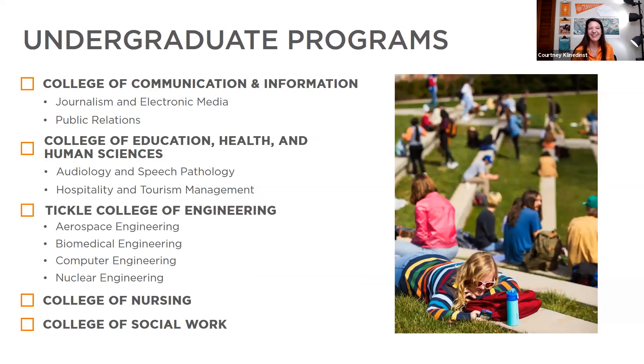The College of Communication and Information houses communication majors, journalism and electronic media, and one of our well-known ranked programs — public relations. There are also information sciences within this college. Students have lots of opportunities starting freshman year to get engaged in writing, editing, journalism, videography, and similar fields depending on what aspect interests them.